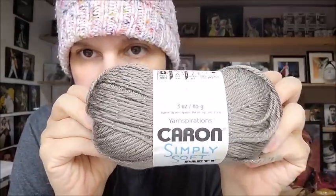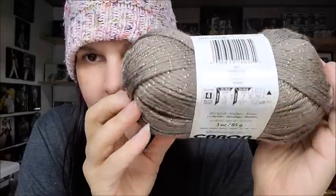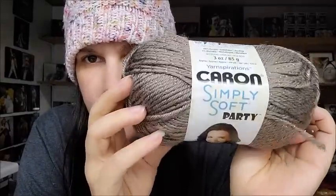I also got some Caron Simply Soft Party yarn — I haven't used their Party yarn in a long time. It feels like regular Caron Simply Soft but with sparkles on it. It's a medium weight number four, 99% acrylic, 1% metallic, approximately 164 yards. I got four of those — nice!